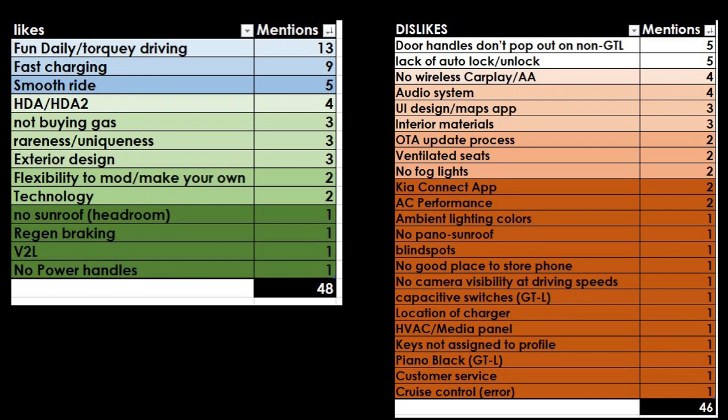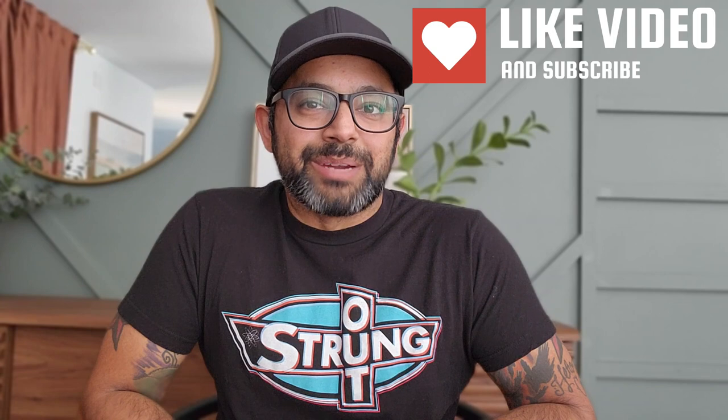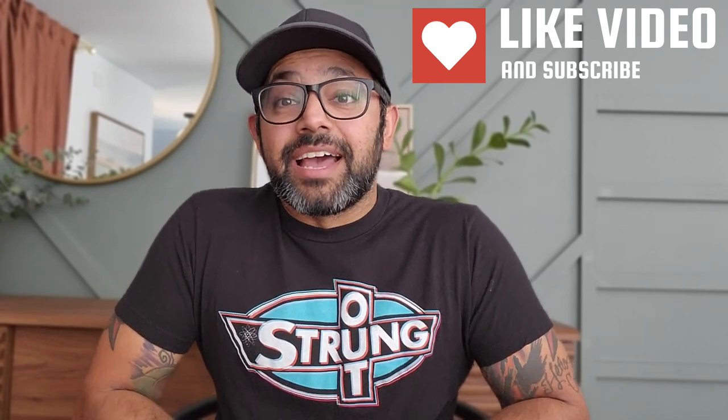Take the survey results for what they're worth and I'd love to discuss them in the comments. I'm also working on a six-month ownership update — more comprehensive than just a likes-and-dislikes list — covering daily ownership perspective, what I've learned about EV ownership, and whether I'd recommend the EV6 if you're still debating getting one. Thank you for watching, stay tuned, and please subscribe — I'm very close to 1,000 subscribers and it really does help the channel.